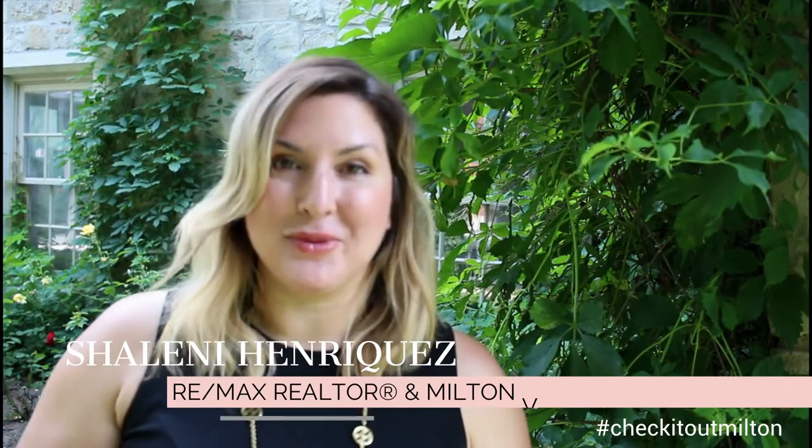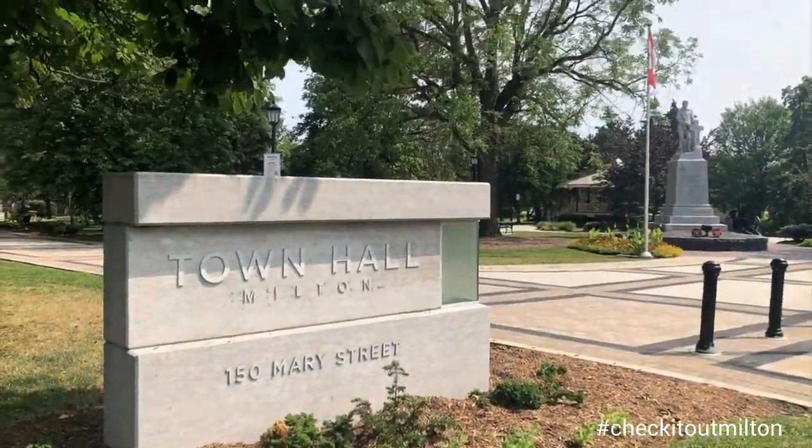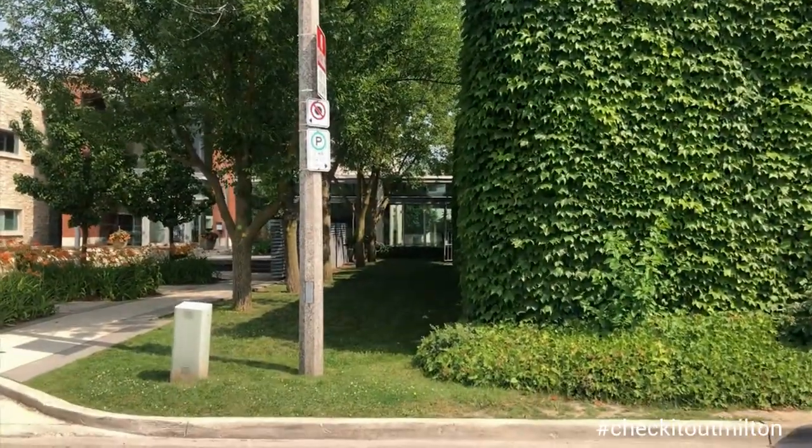Hi, I'm Shalene Enriquez with Remax Real Estate Center. I'm a local Milton real estate agent. I live in Milton, I work in Milton, and I absolutely love sharing the things that I love about our community with all of you. Today we're checking out the secret garden here in Milton's Town Hall.